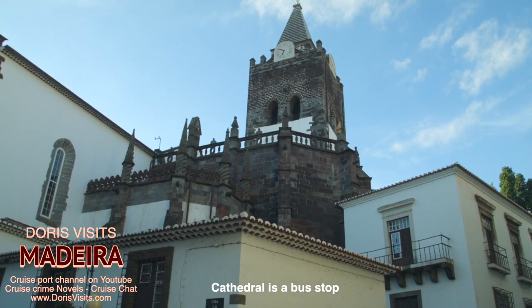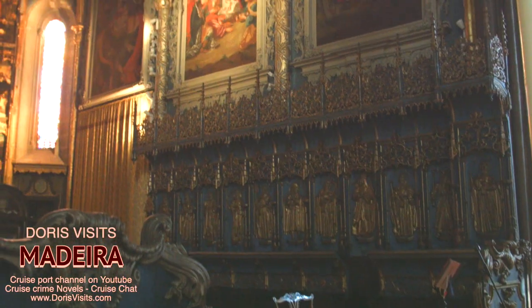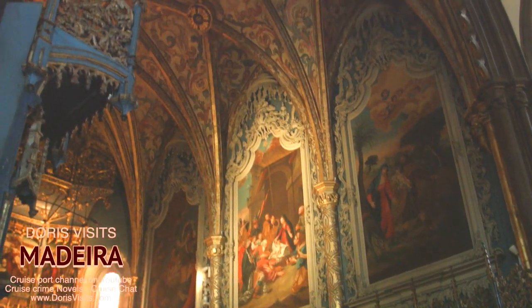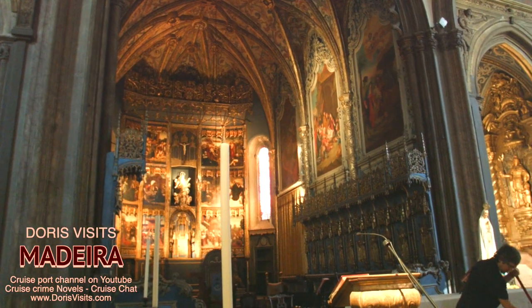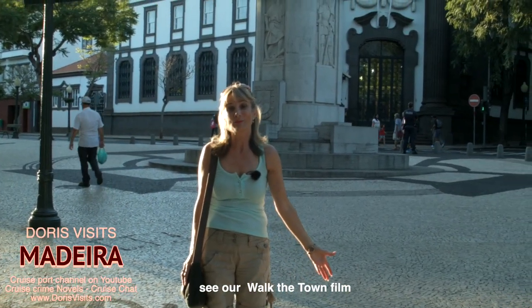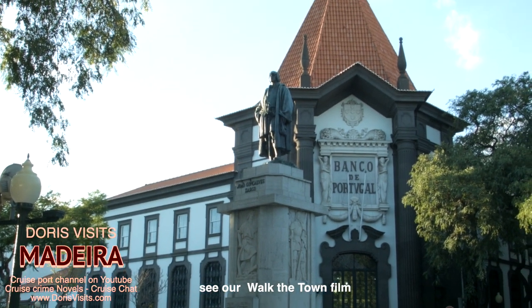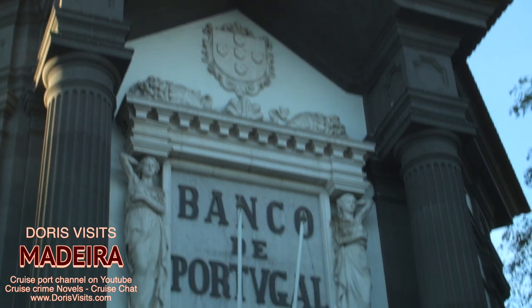The Cathedral of Funchal was built between 1485 and 1515. Its interior features include a magnificently carved ceiling of geometric design reflecting Moorish influences. The island is so pretty — there's some wonderful architecture here, including behind me the bank.